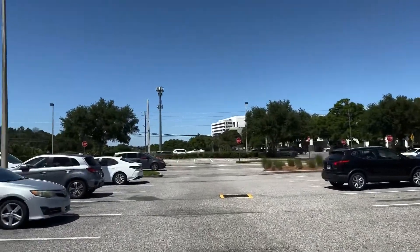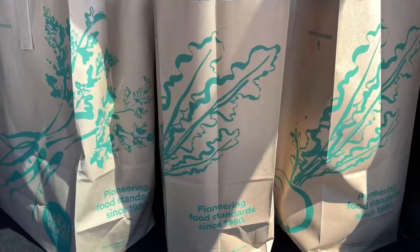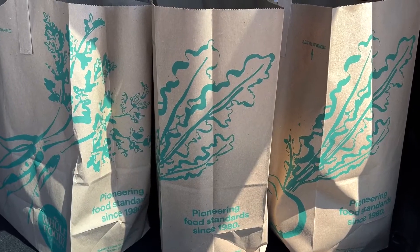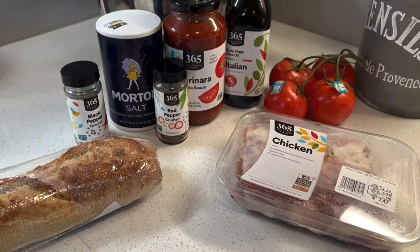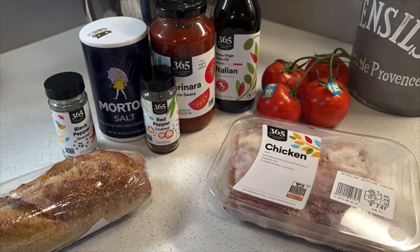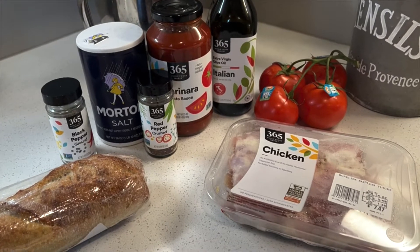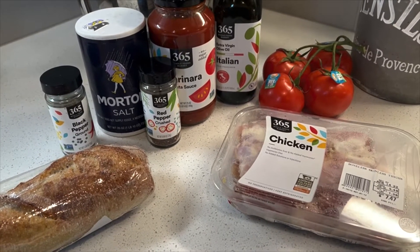Look at that sky. Hey guys, so now we are actually back home and I am about to make us dinner — it's going to be the chicken cacciatore.